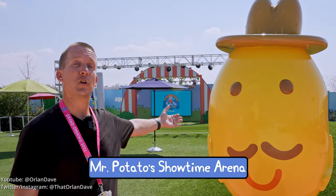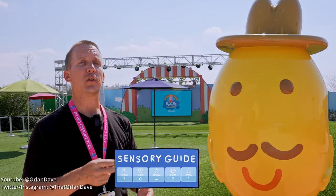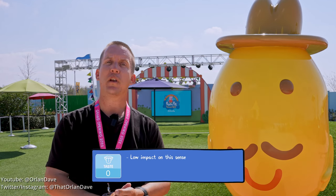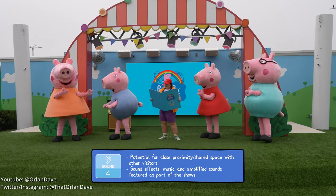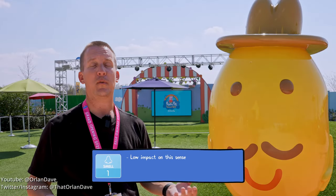This is Mr. Potato's Showtime Arena, which is a place that has some character meet-and-greets and photo ops, but also two different shows that happen during the day. I just happened to be here on the one-year anniversary of this park, so today there were some extra special shows — but here are the two shows that happen regularly.